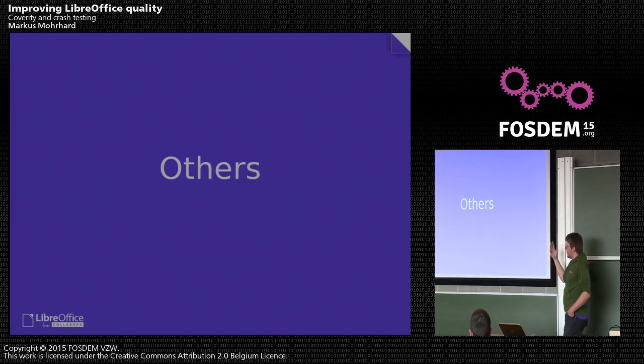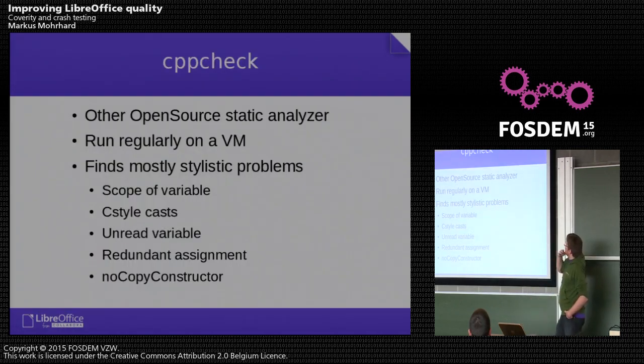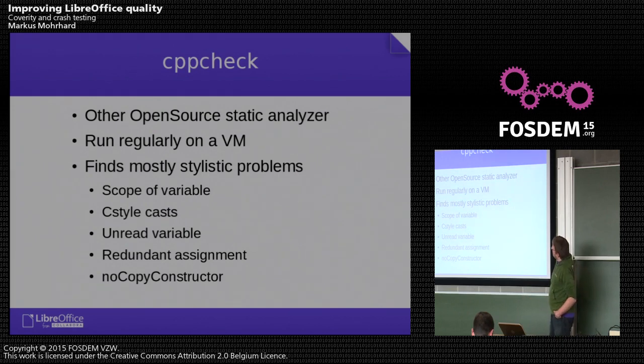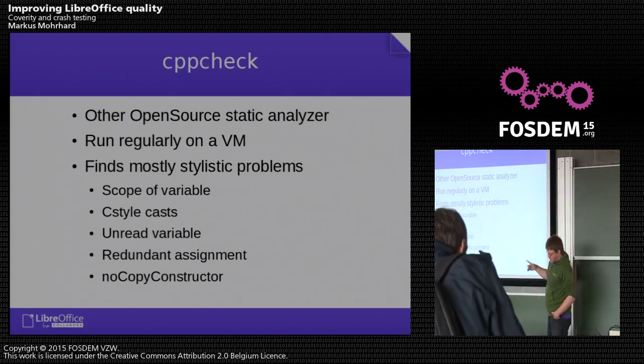There are a few other things we do to keep quality high. There's CPPCheck, an open source static analyzer — not as good as Coverity, but it finds mostly stylistic problems: reducing variable scope, C-style casts, unread variables, redundant assignments, missing copy constructors. These are fixed mostly as part of easy hacks — entry-level tasks that are really simple and help new contributors get used to the build process. They are reported on one of our websites and updated regularly through a virtual machine.